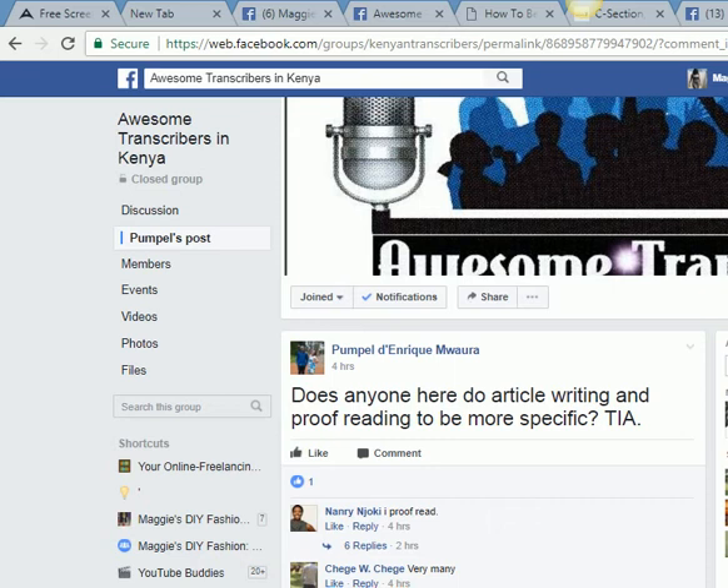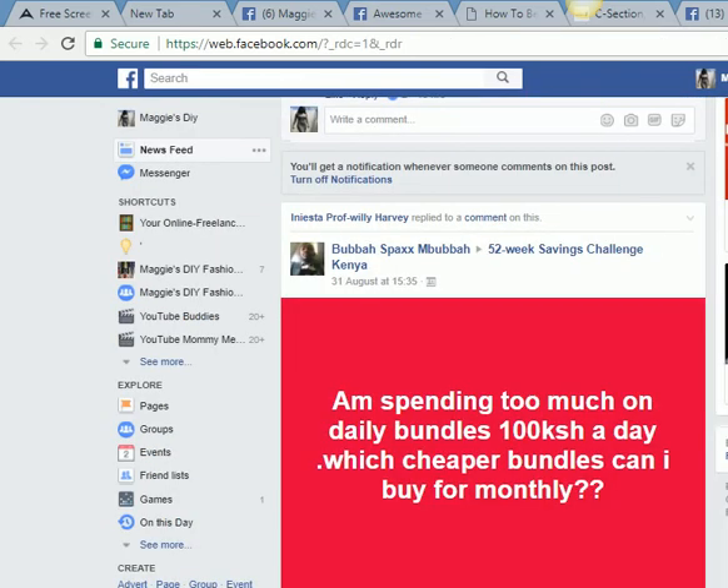That is how you learn on Facebook. If you find interesting posts about anything you like, you can turn on notifications or you can save. If you're getting images, let me show you how you save images.